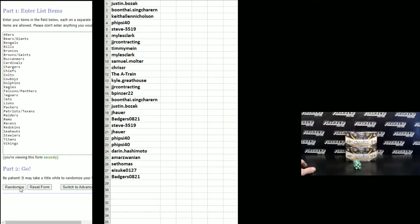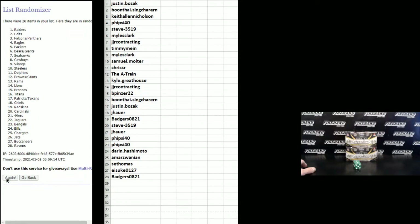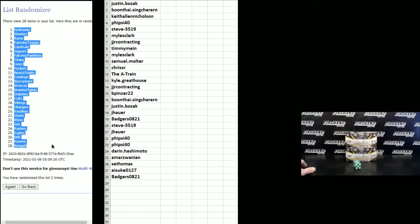Teams: Niners on top, Vikings on the bottom. 1, 2 — 2nd and final hit, cross your fingers. Seahawks 1 and Bengals 28.